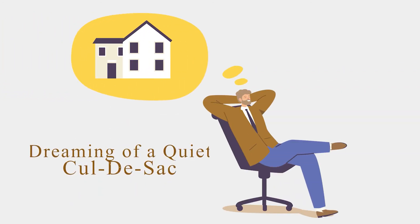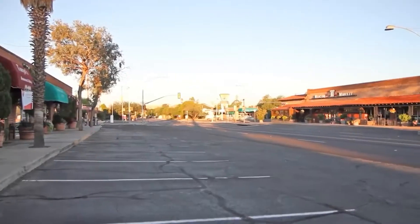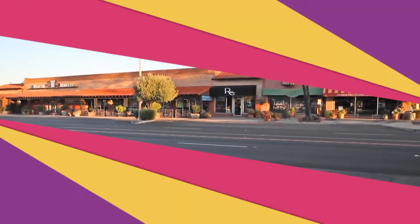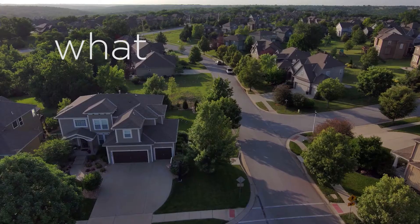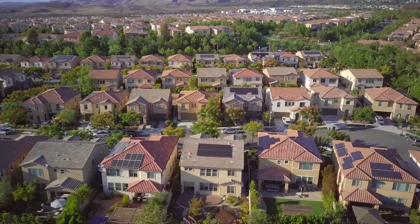Whether you're dreaming of a quiet cul-de-sac or a downtown pad, location matters. Fortunately, Tucson, Arizona is a city known for its diverse neighborhoods, each with its own history, culture, and amenities. You might be wondering what are the best neighborhoods in Tucson? In this guide, we'll be taking the scenic route through these fantastic neighborhoods.